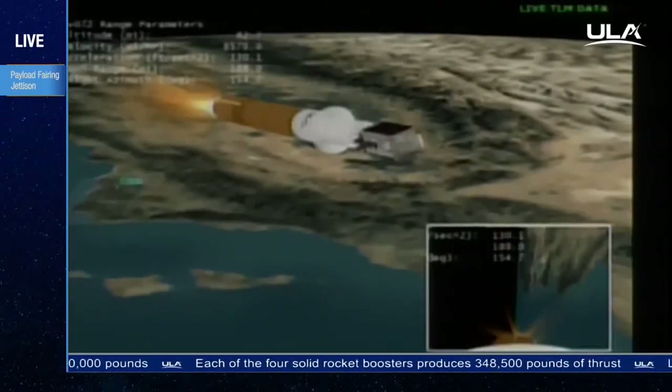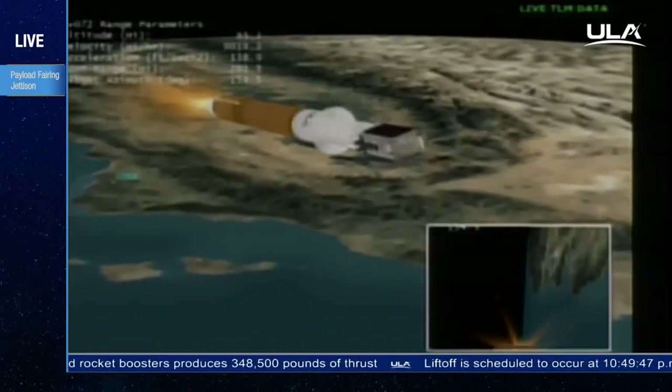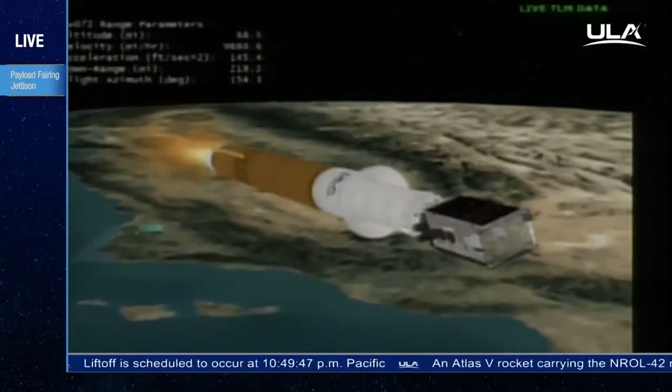This is Atlas Mission Control at T plus 3 minutes, 45 seconds. We have just seen the successful liftoff of the Atlas V rocket carrying the NROL-42 mission for the National Reconnaissance Office, and all systems continue to operate nominally.